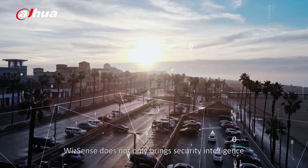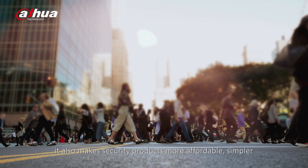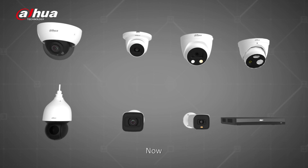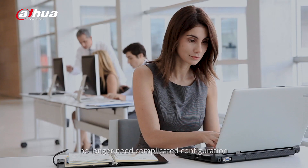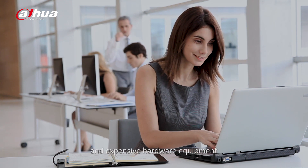WizzSense does not only bring security intelligence, it also makes security products more affordable, simpler, and more practical. Now, security systems empowered by WizzSense no longer need complicated configuration and expensive hardware equipment.